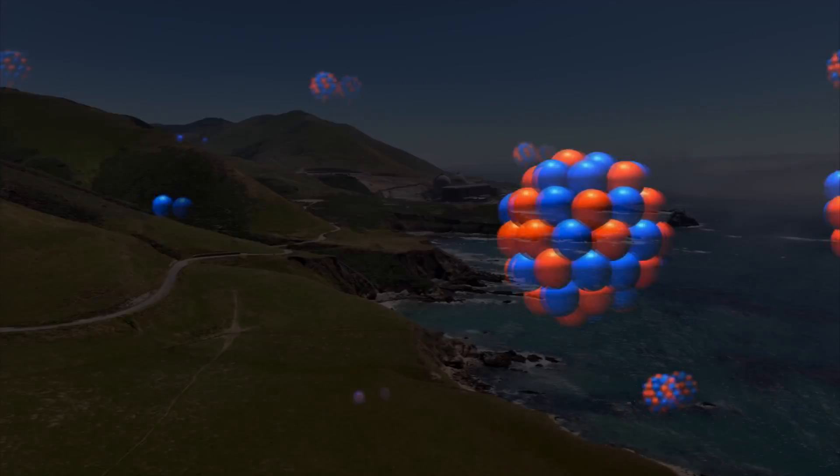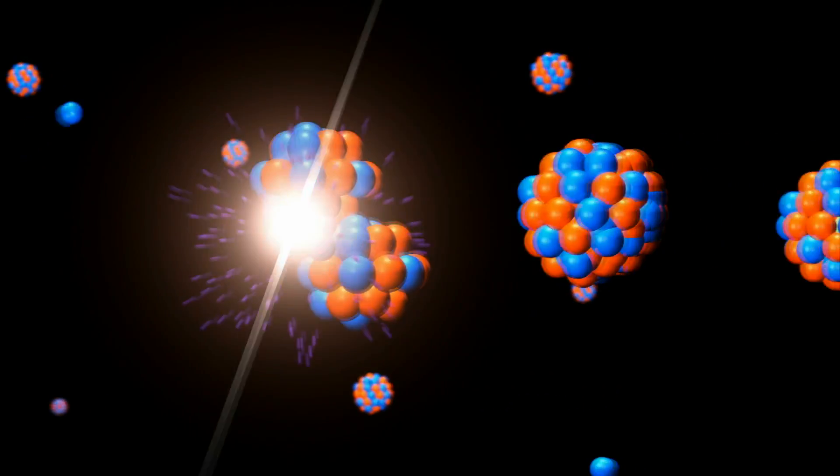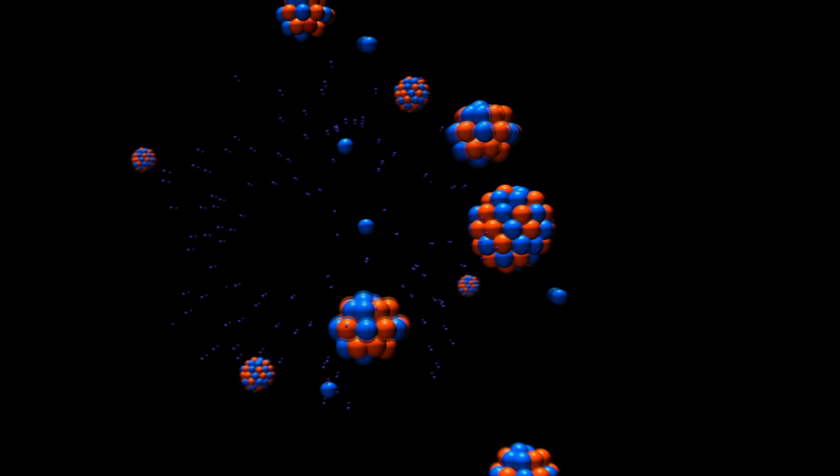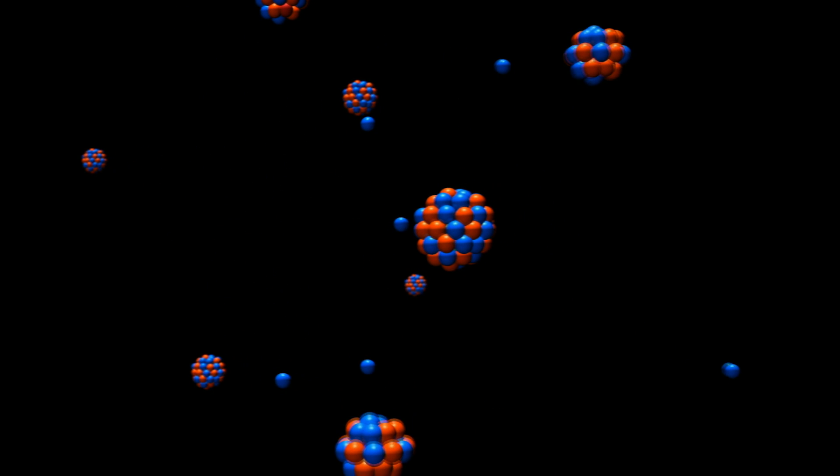The heat to make the steam is created when uranium atoms are split in a highly controlled process called fission inside a nuclear reactor. There's no combustion in a nuclear reactor.